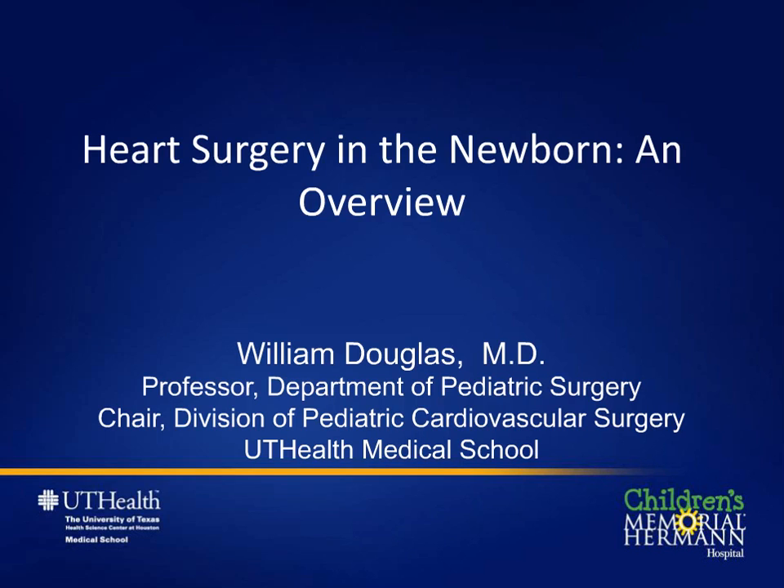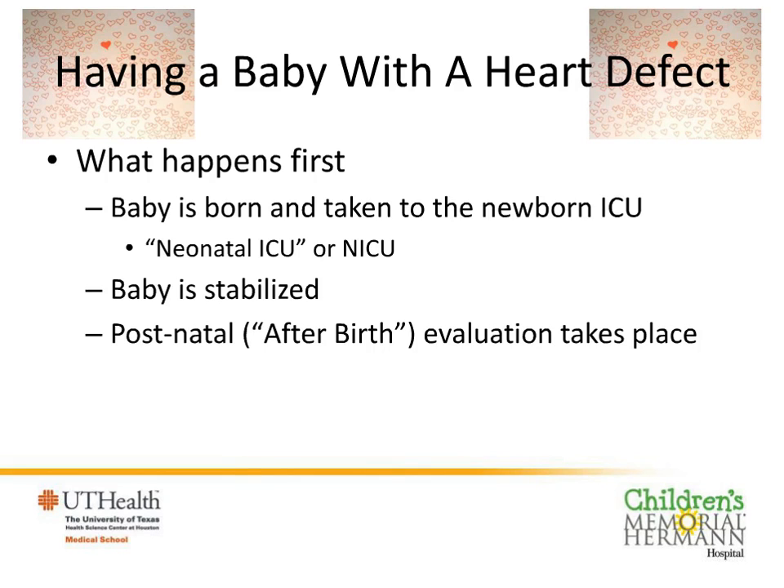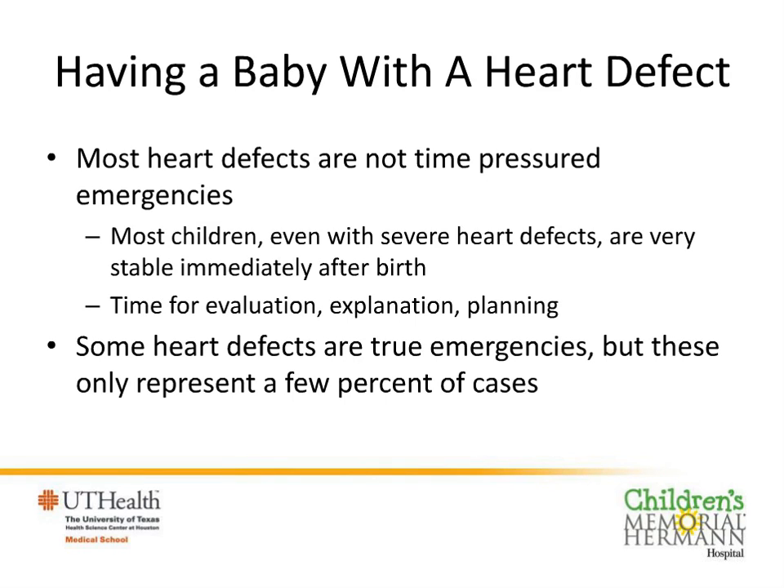My name is William Douglas. I'm the chief of pediatric cardiac surgery at Children's Memorial Hermann and a professor of surgery at UT Health. After the baby is born, the baby is transferred to the neonatal intensive care unit — the NICU — where all complex newborns are cared for. The baby is stabilized, placed on monitors, and completely evaluated. With rare exceptions, heart defects are not crashing emergencies. The nature of the arterial duct that Dr. Gardner talked about allows these babies to be stable initially and gives us the luxury of some time.